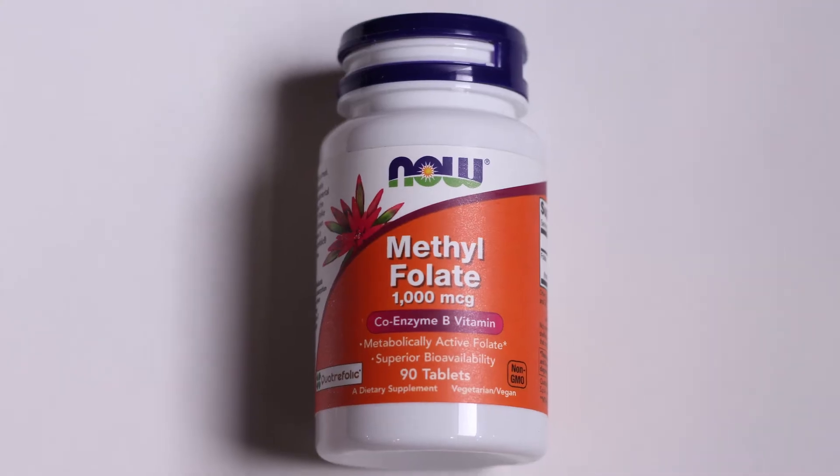I like to have NOW Foods methyl folate. There are a variety of different brands that I like, but this is the particular one that I have in my cabinet right now. It's 1000 MCGs of methyl folate.